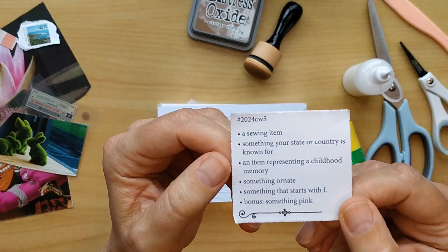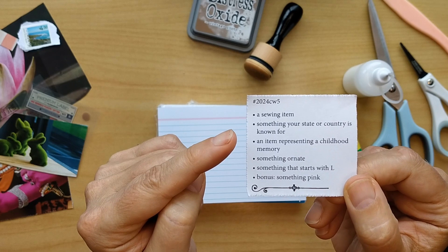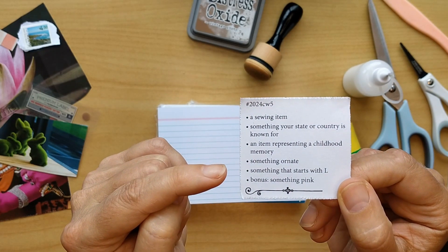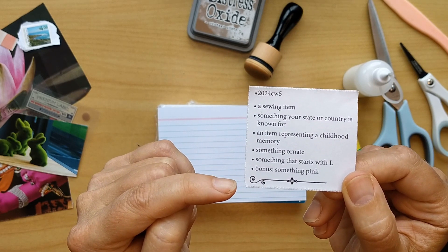First, it's a sewing item. Then something your state or country is known for, an item representing a childhood memory, something ornate, something that starts with L and, as a bonus, something pink.